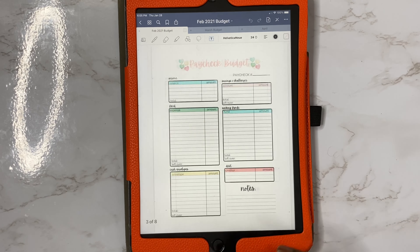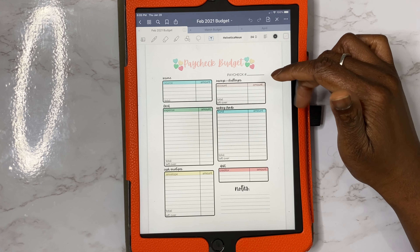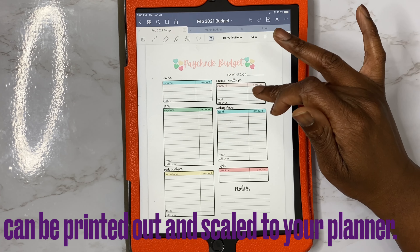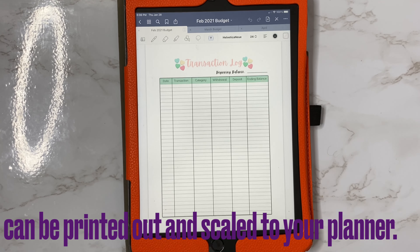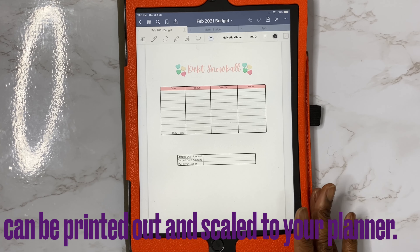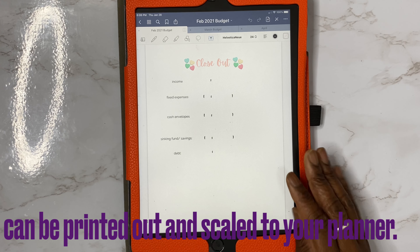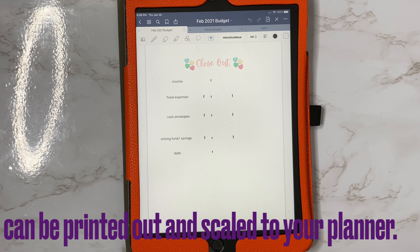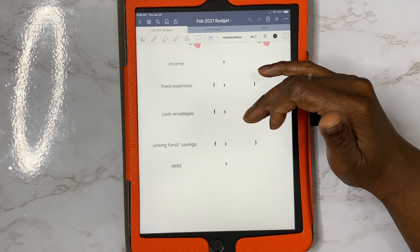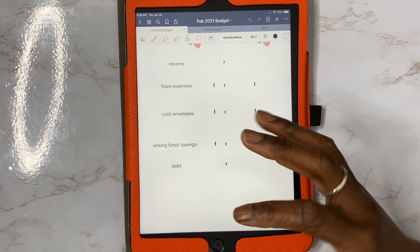I also want to show you guys that I do have a breakdown for the paycheck budget. You're going to put the first paycheck number — you're going to do your income, your fixed, cash envelope, savings, sinking funds, and debt. I do have a transaction log here, weekly check-in, debt snowball, sinking funds tracker, and then you can close out your budget. You just put your actual income, subtract your fixed expenses, how much you did for cash envelopes, how much you did for sinking funds and savings, and what was left should go to debt. That's how I look at it.